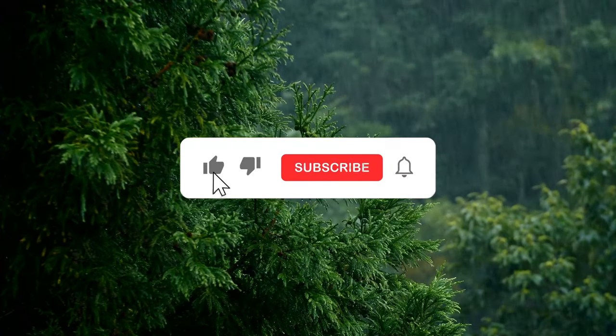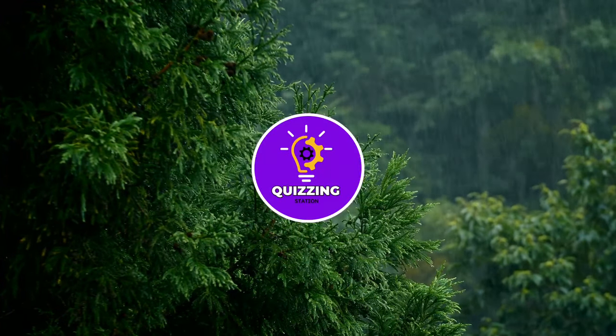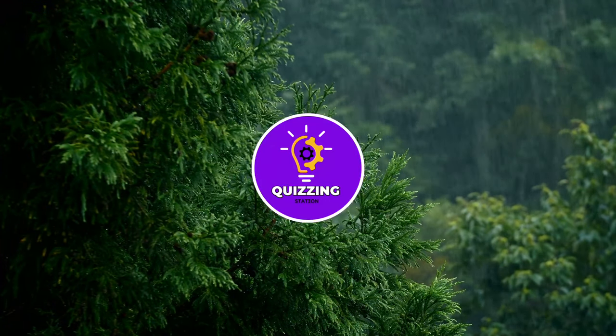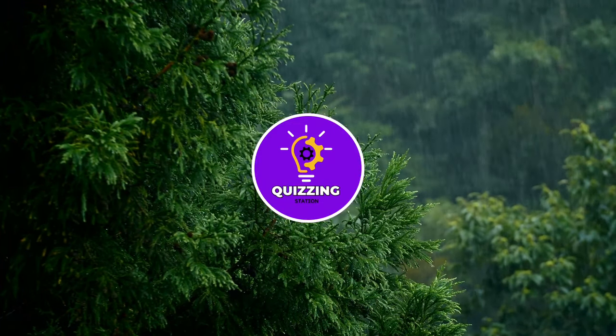Also, if you enjoyed this, subscribe and hit the bell. How did you guys do? Did AI trick you? Or did you spot all the real ones like a true expert? Let me know in the comments how many you got right. And if AI fooled you even once, hit that like button.